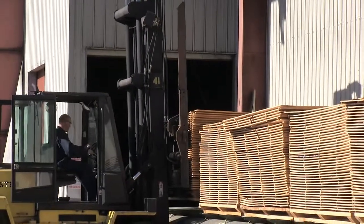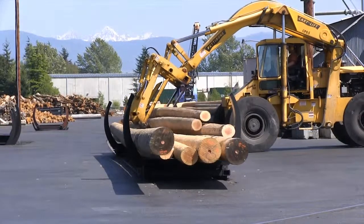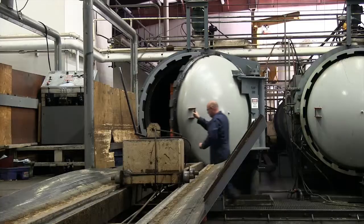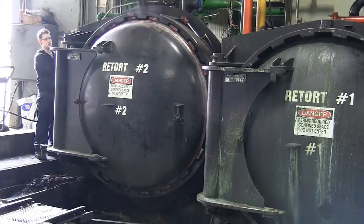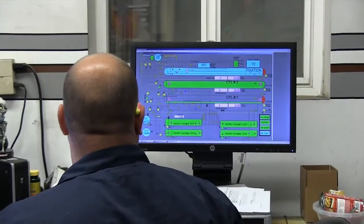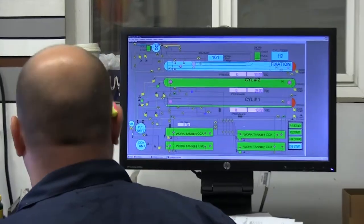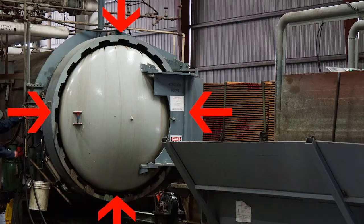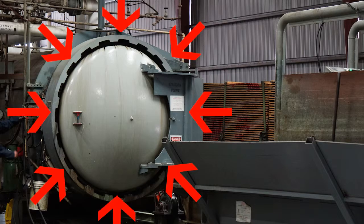The lumber, plywood, or other wood product is loaded onto a rail carriage and moved into the retort. The retort is sealed. A vacuum removes the air and the liquid preservative is released to fill the cylinder. When the retort is full, pressure is applied to force the preservative into the cells of the wood.